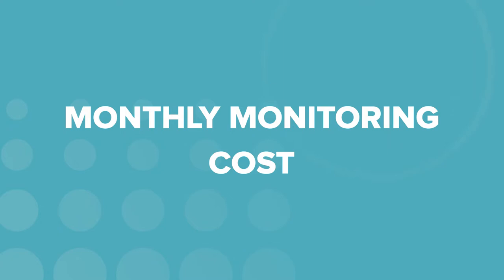Brinks continues to keep it simple when it comes to paying for monthly monitoring. All Brinks home security systems come with monthly monitoring, so there's no option to monitor the system on your own through the app. When you choose Brinks, you're automatically opting to have trained pros keep an eye on your home and security sensors 24/7. If something comes up, the monitoring center will contact you to make sure it's not a false alarm, and then call for help.